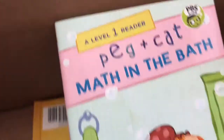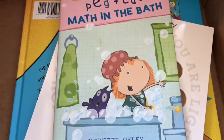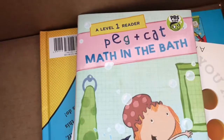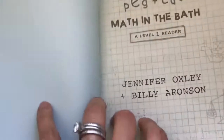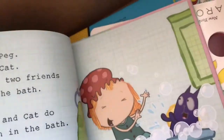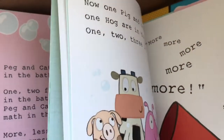The first book is this really excellent series called Peg and Cat, Math in the Bath. It is a PBS Kids — I think it's a TV show — but I haven't watched PBS Kids now that my kids are older. But I really like how they introduce math in this easy reader. I think it's a really good way to teach kids math concepts by just weaving it into a story, and this does a really good job.